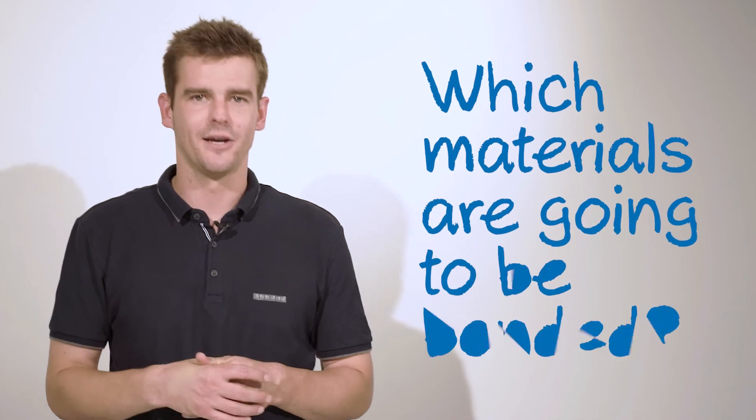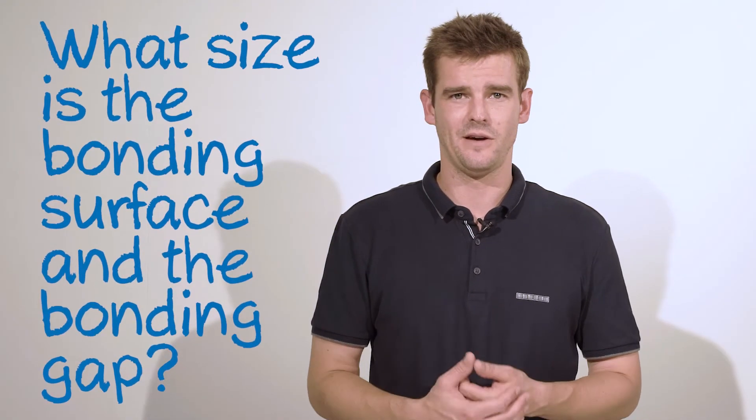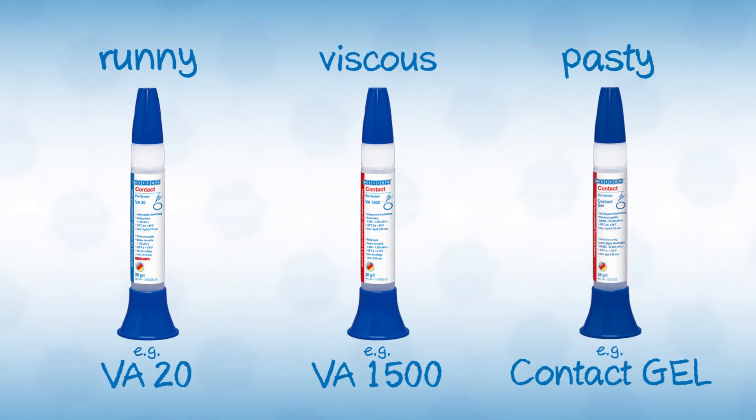Choosing the right adhesive is a lot like choosing in love — it just has to fit very well. But what exactly has to fit? With adhesives, this one's easier to figure out than with love. You just have to ask yourself a couple of questions: What materials are going to be bonded? What size of bonding surface or bonding gap do you have? Depending on the material and the structure of the bonding components, you either need a runny, viscous, or a pasty adhesive.